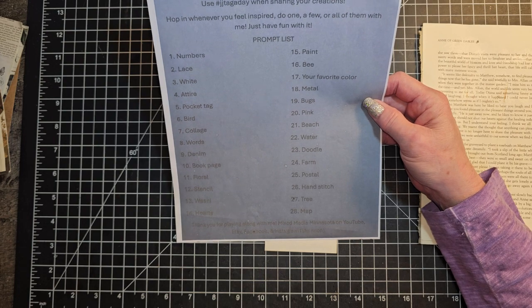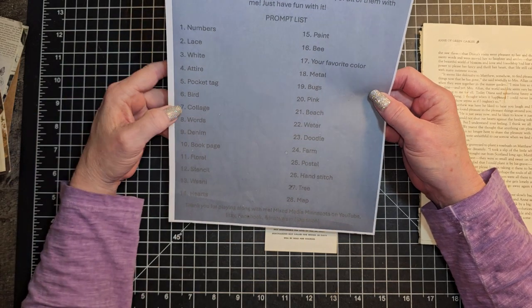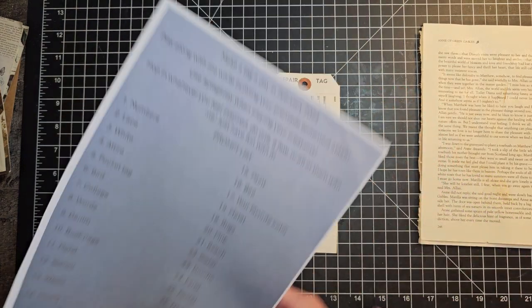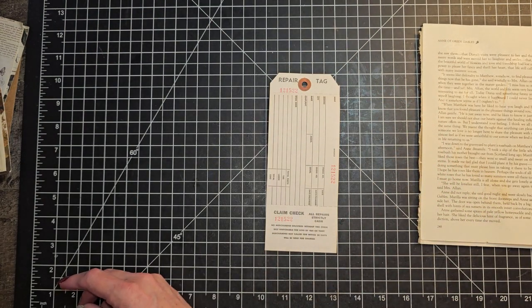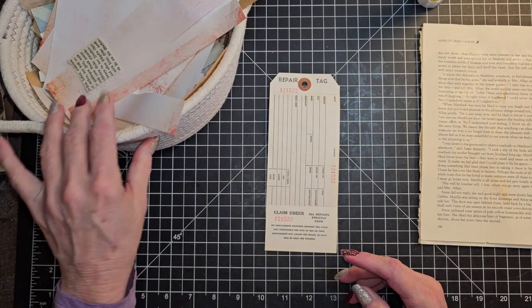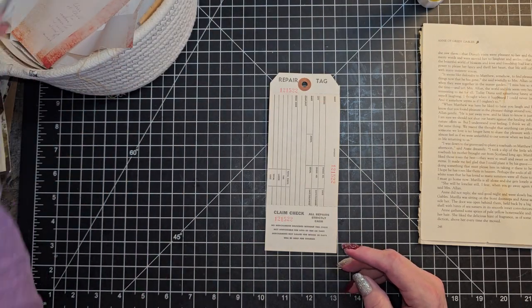You can click on it, save it as a picture — that's what I did — and print it out. So for today, February the 7th, the prompt is collage. So I am just going to get out my bucket of scraps here, and we're just going to start collaging.